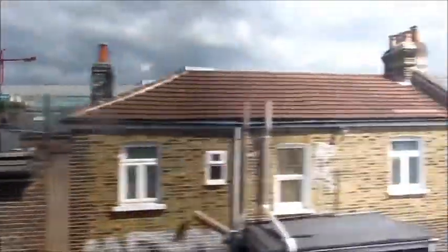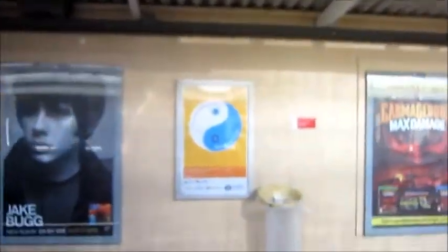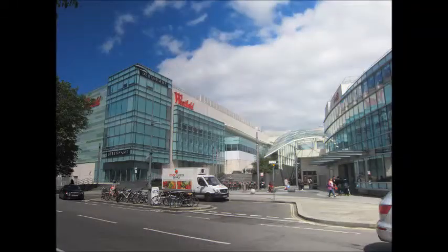The next station is Shepherd's Bush Market. This is Westfields.